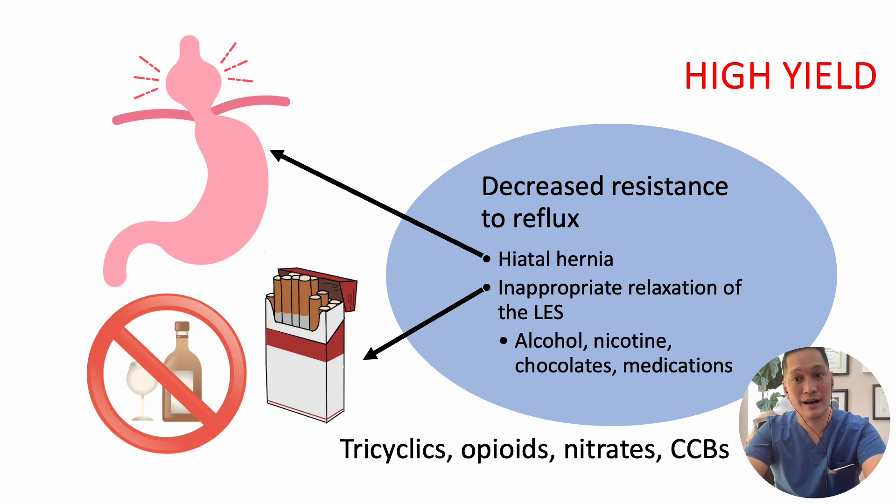Alcohol and smoking relax the lower esophageal sphincter, allowing more acid from the stomach to reflux into the esophagus. Specific foods such as chocolate and certain medications also relax LES pressure. These medications, which are highly tested on your exam, include tricyclic antidepressants, opioids, nitrates, and calcium channel blockers — all of which should be remembered before you take your exams.